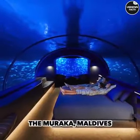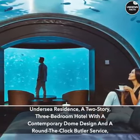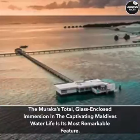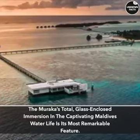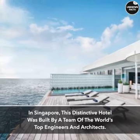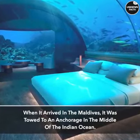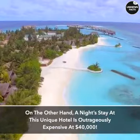The Morica, Maldives. The Morica is a two-story, three-bedroom undersea residence with a contemporary dome design and round-the-clock butler service, which made its premiere in 2018 at the Conrad Maldives Rangoli Island. Its most remarkable feature is a total glass-enclosed immersion in the captivating Maldives water life. Built in Singapore by a team of the world's top engineers and architects, it was towed to an anchorage in the middle of the Indian Ocean. A night's stay at this unique hotel is outrageously expensive at $40,000.